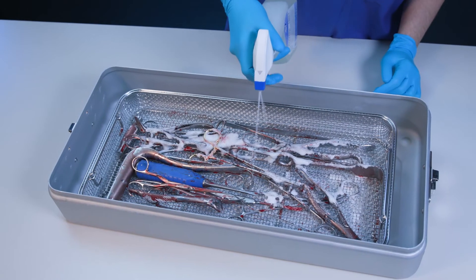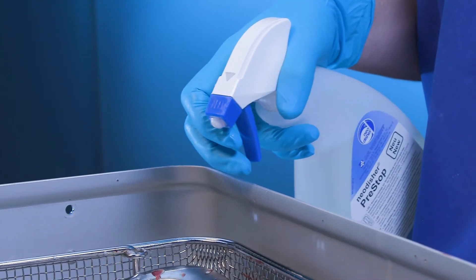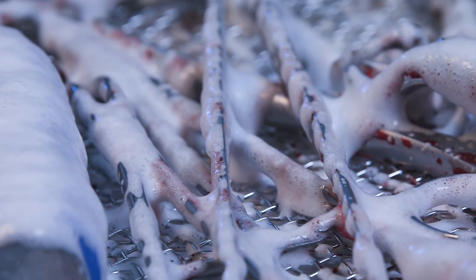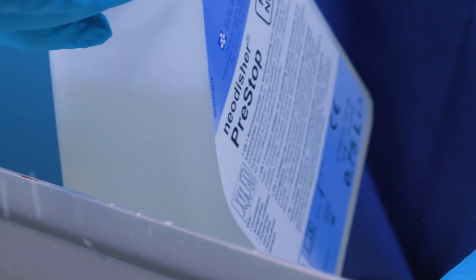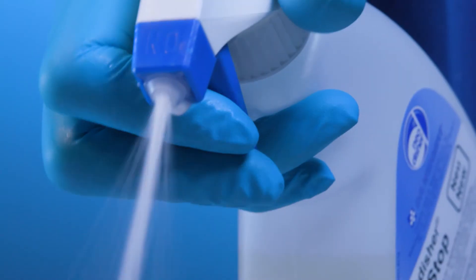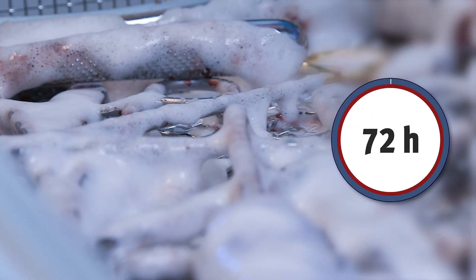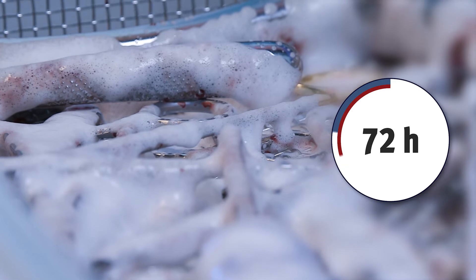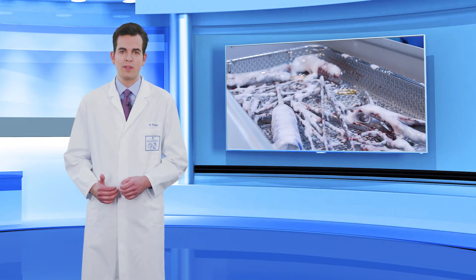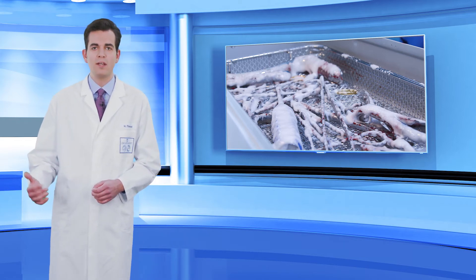To prevent chlorine-induced pitting corrosion and facilitate subsequent cleaning, Dr. Weigert recommends neodisher pre-stop. The spray foam is applied to surgical instruments in operating theatres directly after use. This prevents surgical residues from drying. After being treated, instruments can be stored for up to 72 hours. Due to the bacteriostatic effect, the growth of microorganisms on instruments is inhibited during contact time.